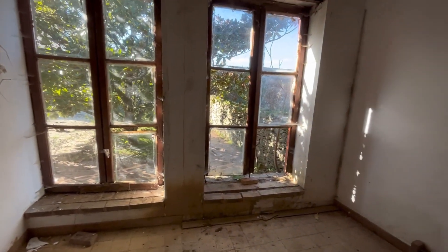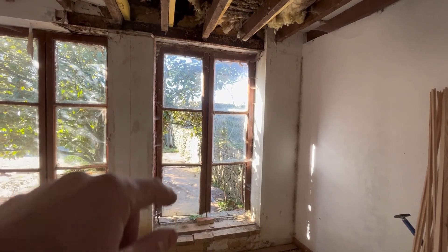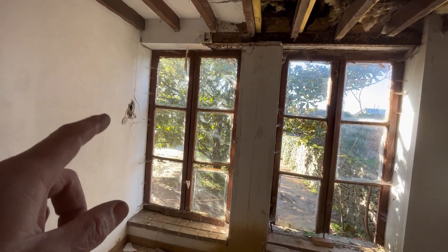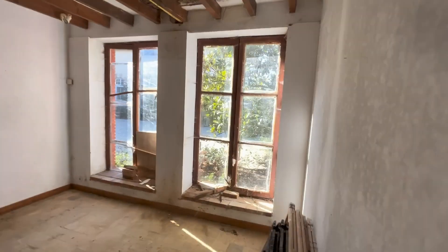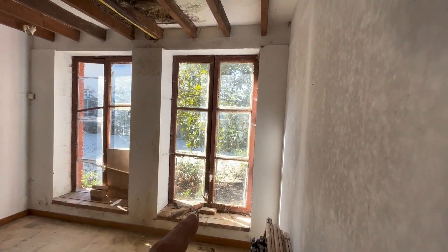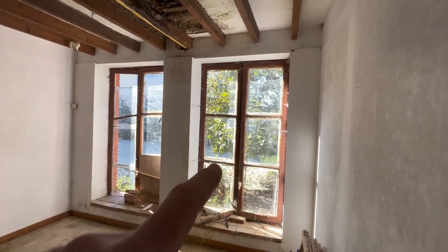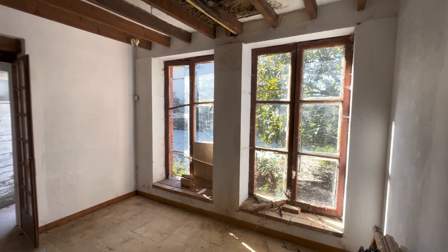Once that wall comes out, this back room will have a fixed panel window — a new frame with a piece of glass. Then I've got a new frame with some recycled sashes, similar style to these but a little different. Then another fixed panel and another recycled sash window. All four need new frames, so let's walk up to the shed and have a look at what we're working with.